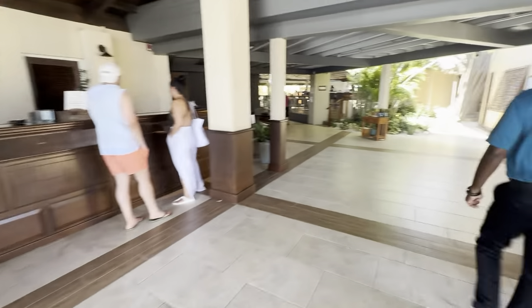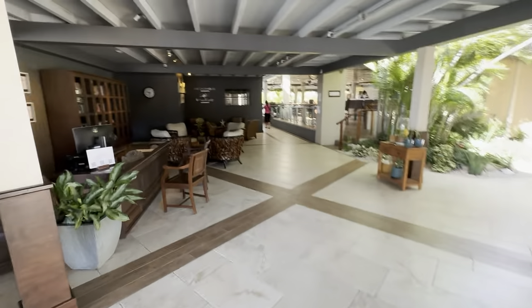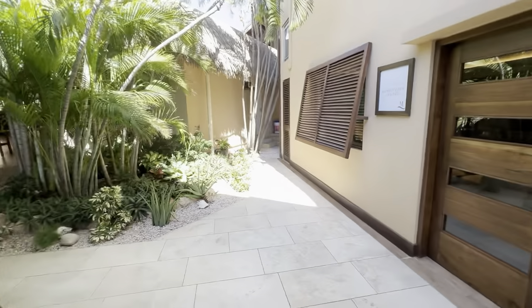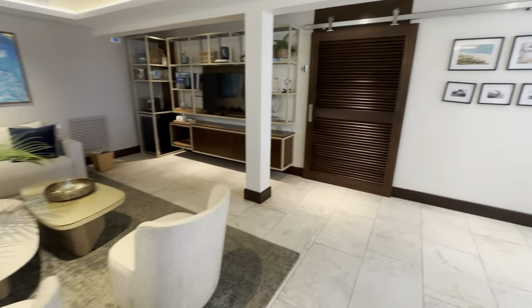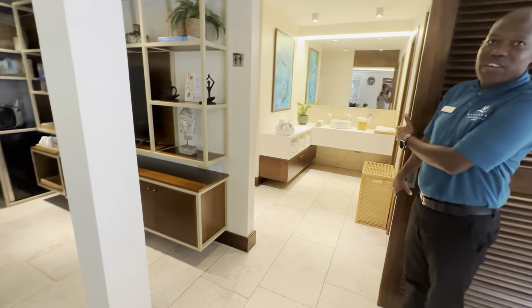We were led over to the private lounge where guests can check in before their room is ready, freshen up, or hang out if their flight isn't leaving until later in the day. There are showers, restrooms, coffee, and tea — it's a nice little lounge to relax at. If your room's not ready when you arrive, or your flight is later in the day, you can come in here and refresh.